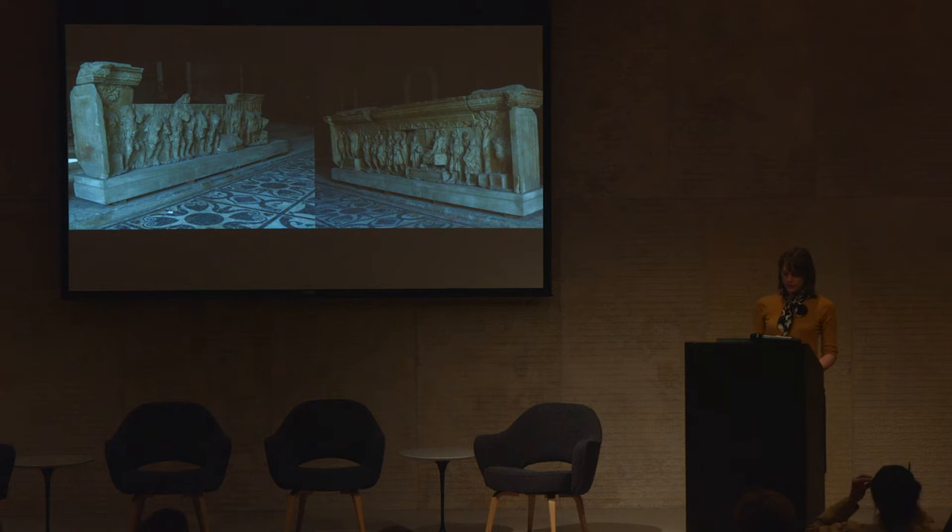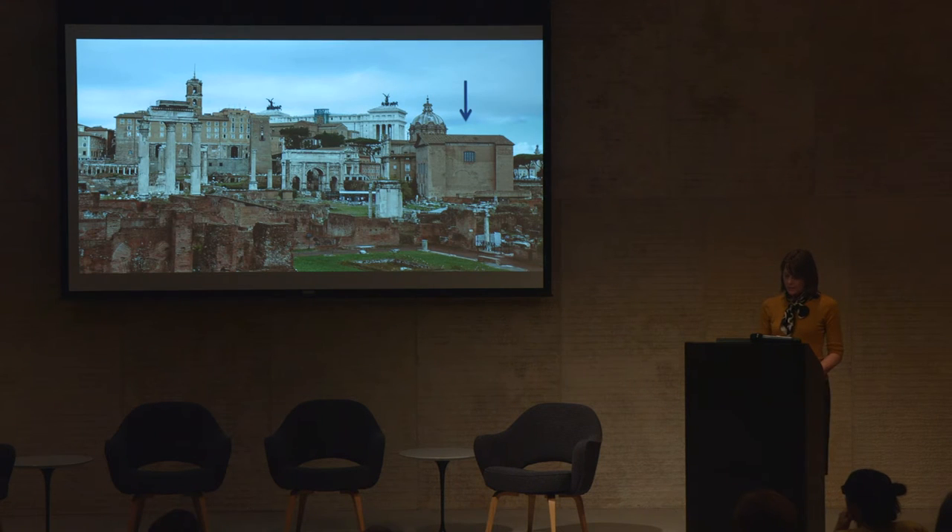In 1872, excavations in the Roman Forum unearthed two large sculpted marble panels, now referred to as the Anaglypha Traiani, and housed in the Curia, the house of the ancient Roman Senate, located in the northwest corner of the Forum Square.